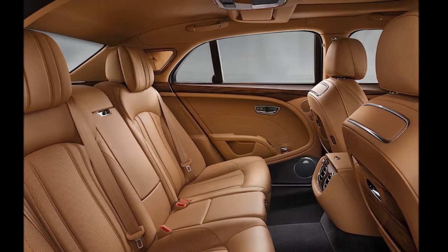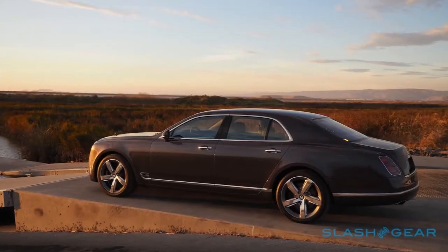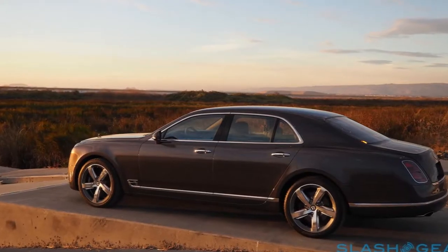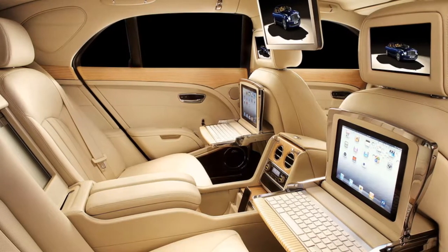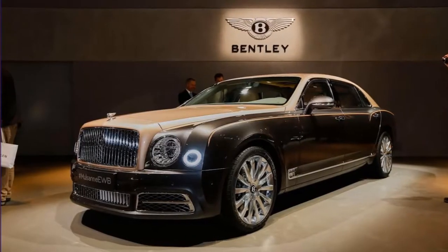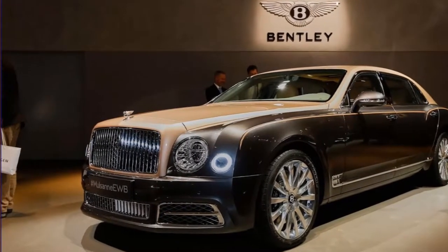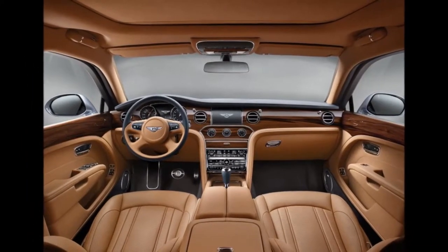In 2016, the Mulsanne was facelifted with Bentley majoring on giving the big luxury car a fresh modern look, while empowering its technology to take the fight to the Rolls-Royce Phantom and the Mercedes-Maybach S600. Looking towards the future, there is talk that the Mulsanne could be in line to receive an all-electric powertrain, while their marketing manager was keen not to rule out talk of a convertible Mulsanne.